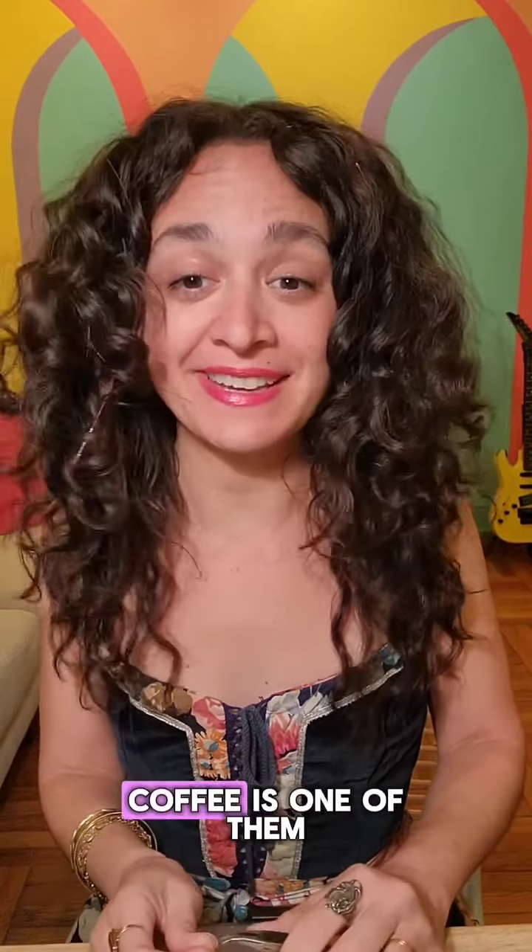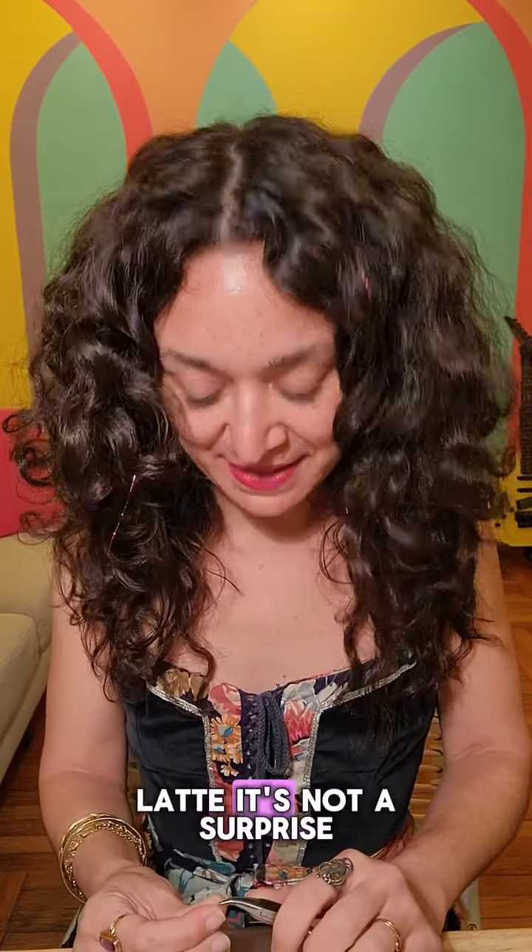More ancient history jewelry stories. There are a few things in this world that I love as much as beautiful jewelry, but coffee is one of them. I'm devoted to my espresso, and the first thing I do when I wake up every morning is make myself a latte. It's not a surprise — I do come from coffee loving people.